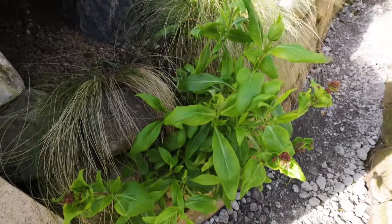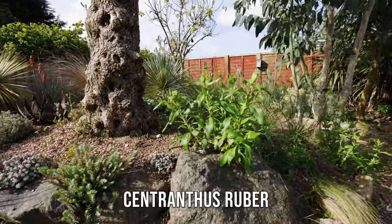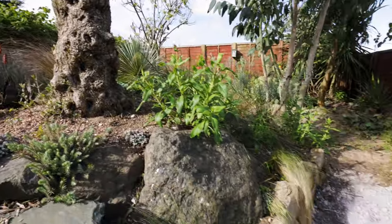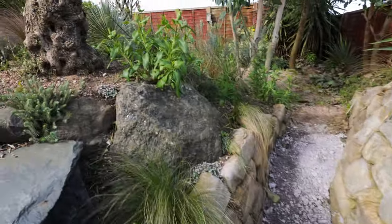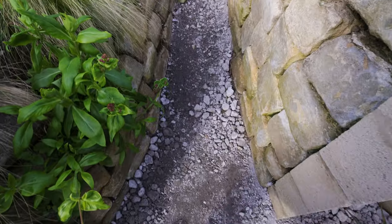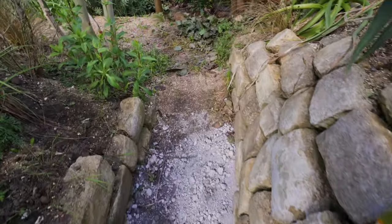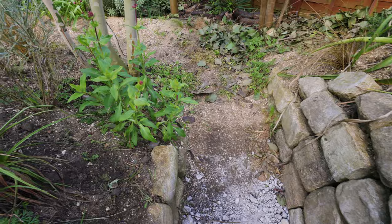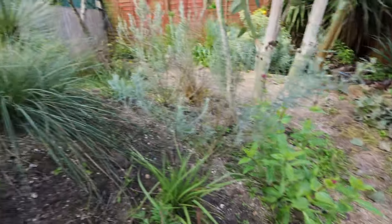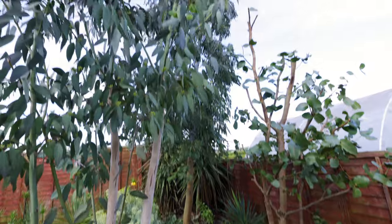On this side here we've got my Red Valerian, Centranthus ruber — coming into flower now and they're going to self-seed around the garden hopefully, really adding some late spring and early summer colour. As that sun has just dipped behind a cloud you'll see I've extended the path up this way. This was never really a planned path in the garden, but I really like the way you can actually walk around the back here, past my huge eucalyptus trees.